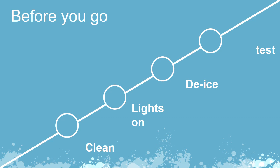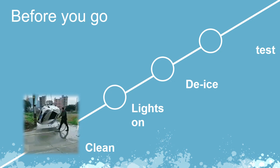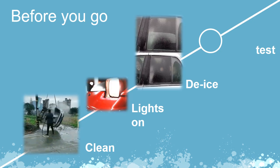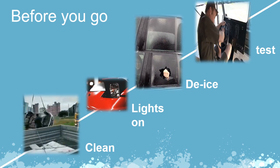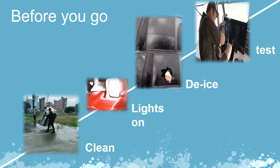Prior to driving in winter-like conditions, you need to clean the entire van before you begin to drive. Make sure all lights work and are clear of ice and snow. Clean ice and snow off your windshield wiper blades and check your horn, adjust your mirrors, and test your brakes. Do this before you leave for your trip.